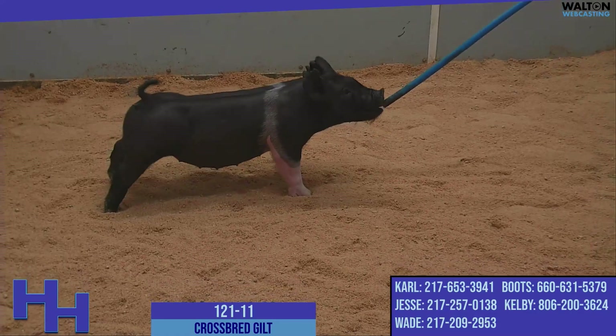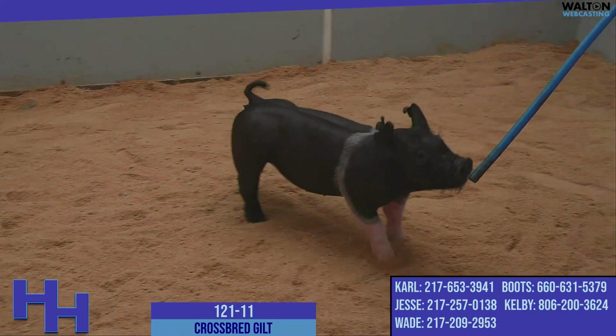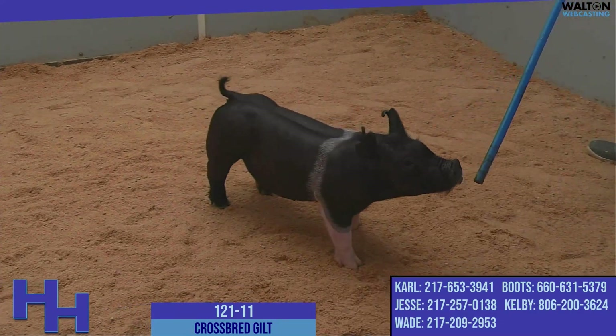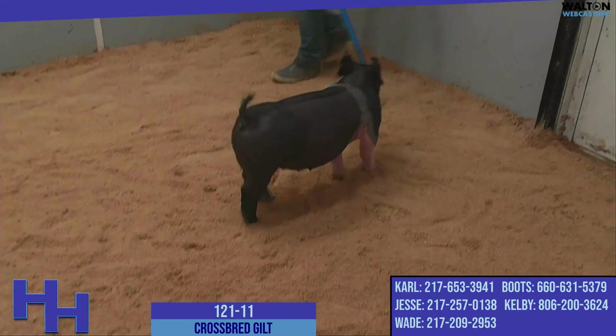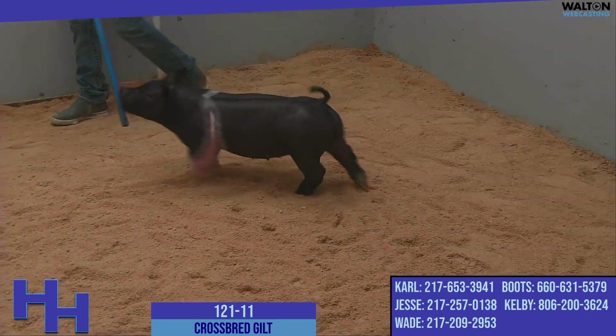They're sired by Gangster. Gangster is a boar that hopefully doesn't need an introduction on behalf of our program anyway — a boar that we sold as a little pig and eventually he found his way back here, and we're very happy to have him back on the hill.